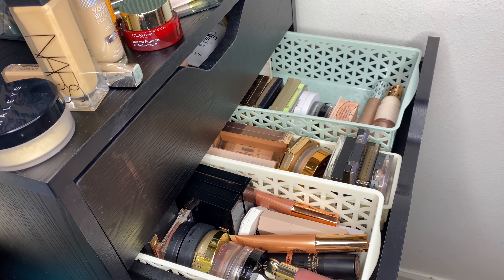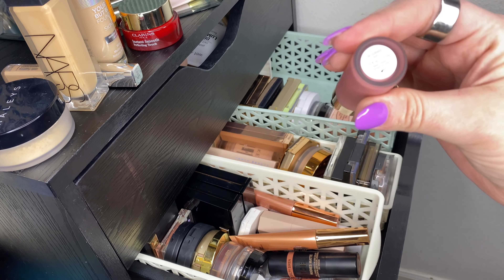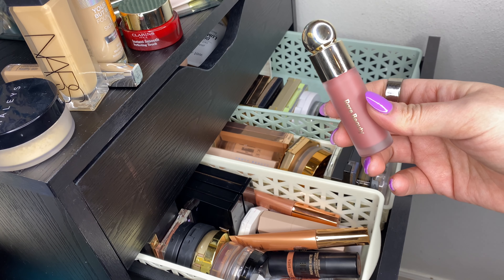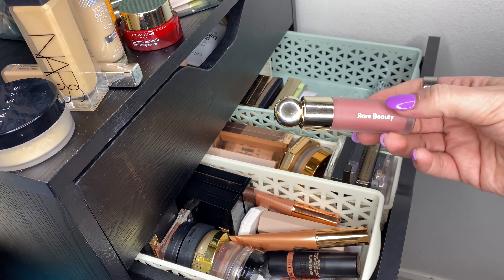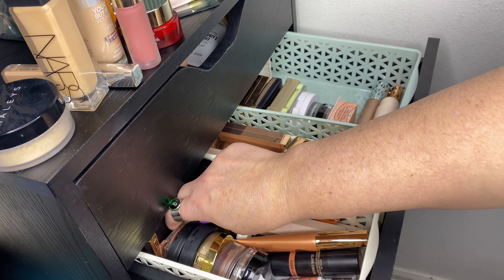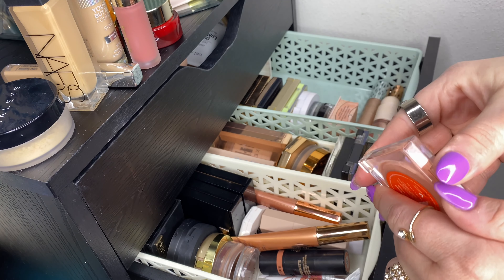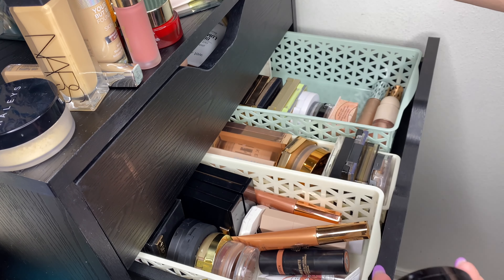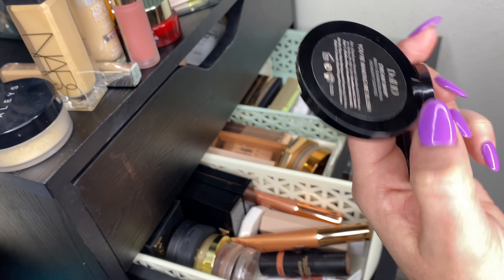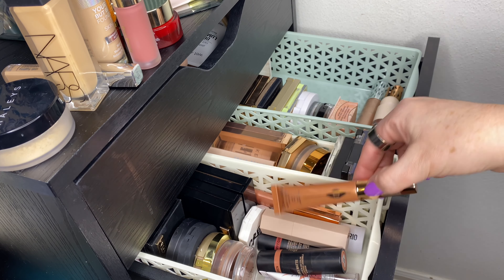For blush, Rare Beauty came out with new shades and I got the shade Encourage — I've never tried a Rare Beauty blush so I thought I'd give it a try. I also want to give my Tower 28 some more love; Magic Hour is one of my favorites. And I want to use the new Doll 10 blush in 'You're Making Me Blush' a bit more.